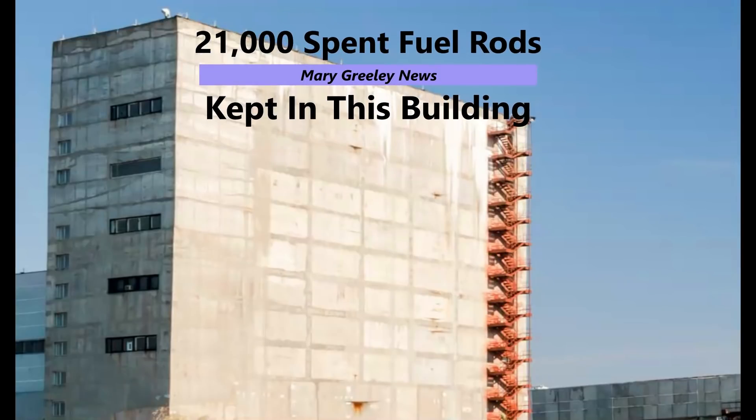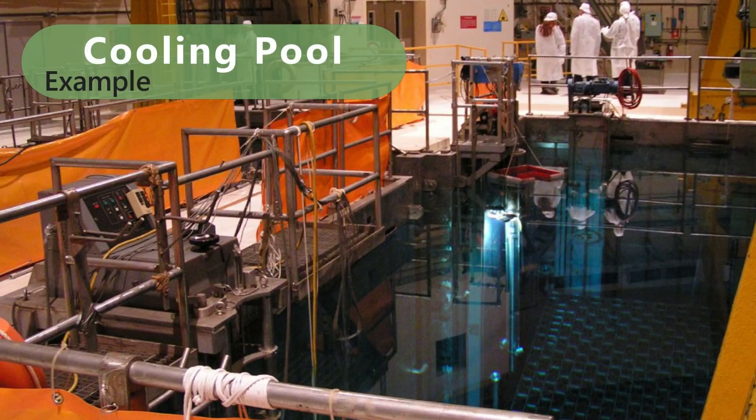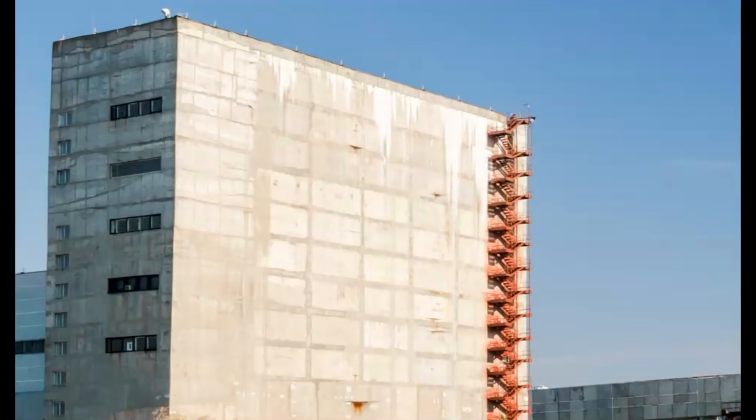Supposedly there is enough water in these tanks to keep those spent fuel rods cool. I know from Fukushima they have to keep the water circulating — they have to pump in cooler water. Without power, they're not going to be able to extract the heated water from the 21,000 spent fuel rods.